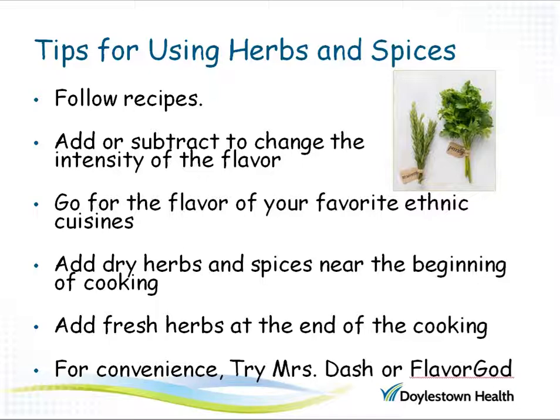If you're not very confident using herbs and spices for flavoring in place of salt, try to follow recipes at least at first. Add herbs and spices sparingly in the beginning so that you can adjust the intensity of the flavor. Look for the ingredients to provide flavor from your favorite ethnic cuisines. Add dry herbs and spices at the beginning of cooking because they are fairly hearty and can withstand the length of cooking time, but add fresh herbs at the end of cooking because they are more delicate and will be destroyed if left cooking for a long time. There are also many seasoning alternatives if you're looking for something more convenient — look for Mrs. Dash or Flavor God products, which offer a lot of flavor without the salt.